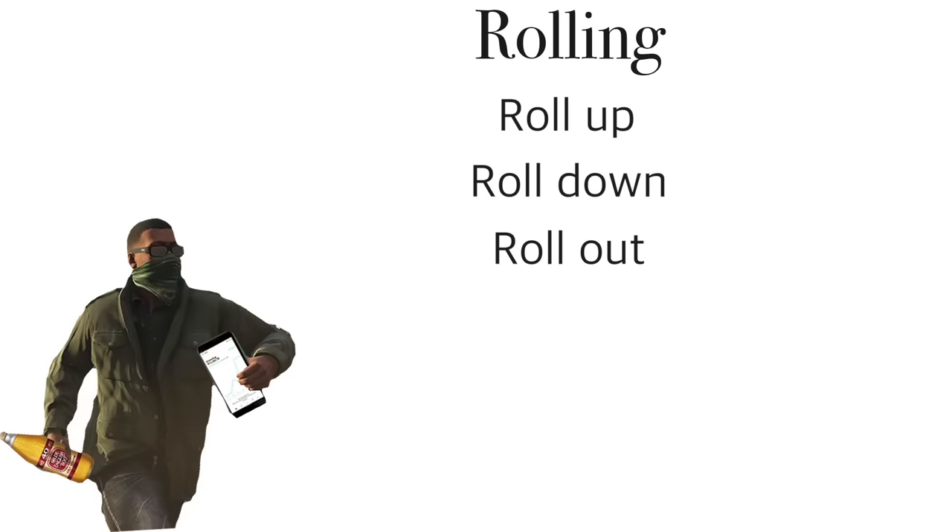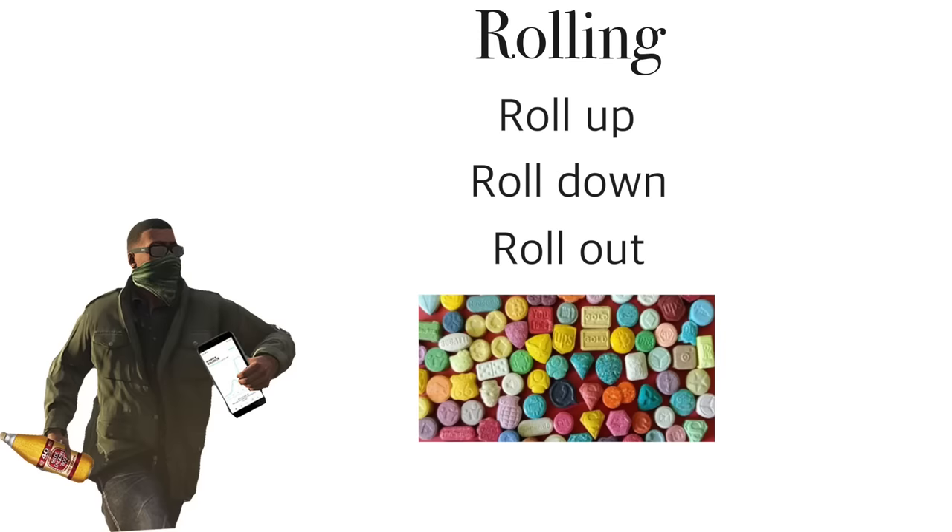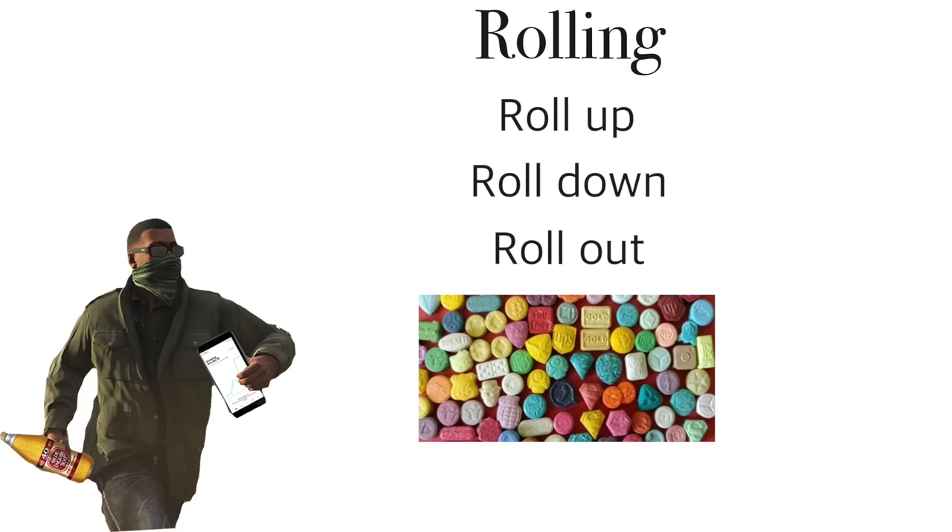You can roll up, roll down, or roll out. Rolling up is just closing your short call and selling a new short call with a higher strike. Rolling down is closing your short call and selling a new short call with a lower strike. And rolling out is closing your short call and selling a new call that has a later expiration date.